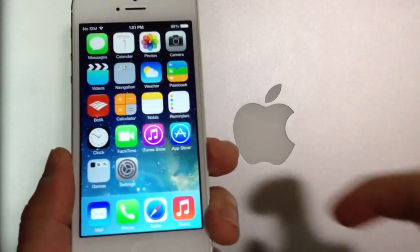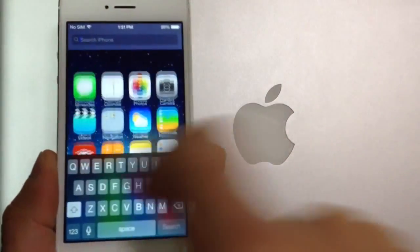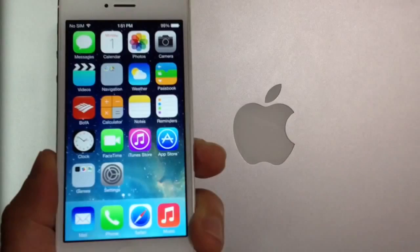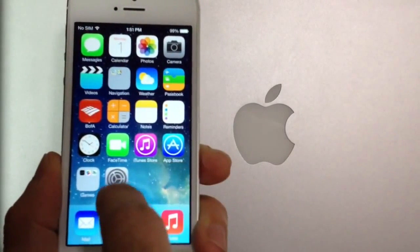Another cool thing I noticed about iOS 7 is that if you slide to the left, you don't get the Spotlight search anymore. What you have to do is, from the middle of the screen, swipe down, and then the Spotlight search will appear on your device. You can search the entire device by simply swiping down from the middle of the screen, and the keyboard will just pop up.